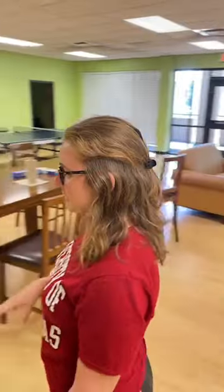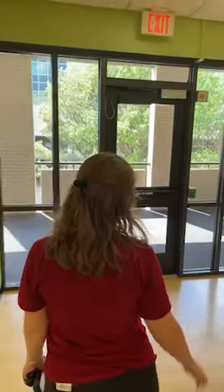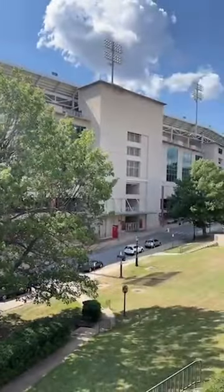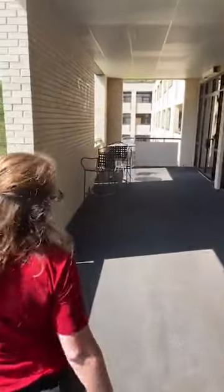Next we're heading to one of our student rooms — it's a bit of a walk, so we can chat along the way. We have taken our north rooms and added another bed to them, so we're going to look at what one of those looks like. And there's the stadium — super convenient for football games, less than a minute walk.